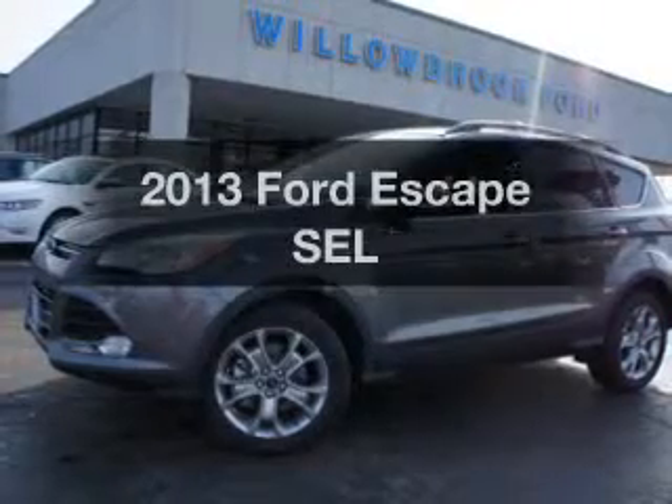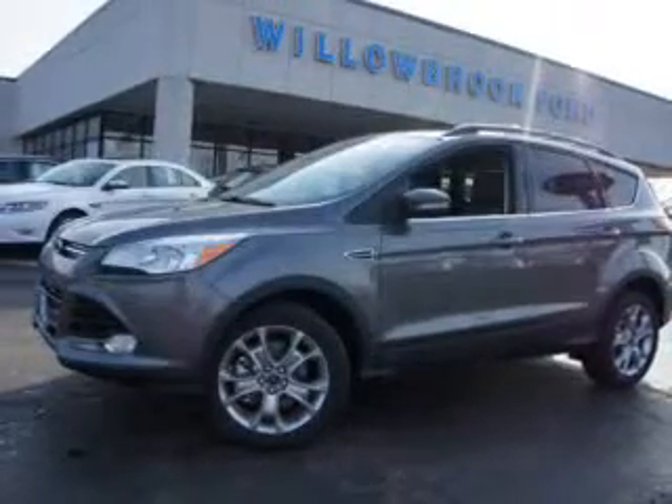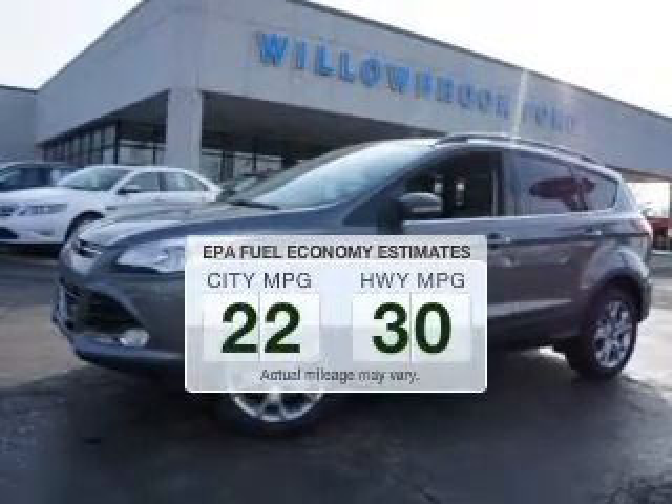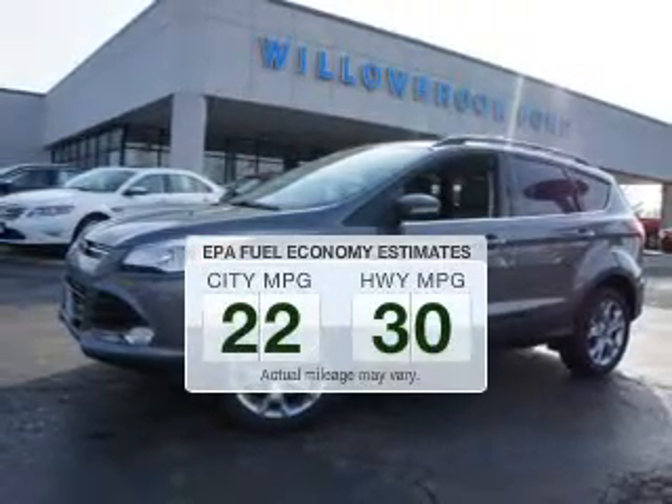Get noticed in this 2013 Ford Escape. This is the set of wheels you've been looking for. In the city or on the highway, you'll spend less time at the pump with this fuel-efficient vehicle.